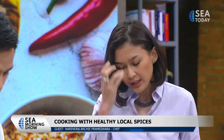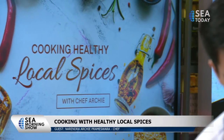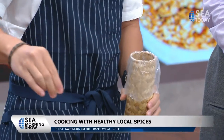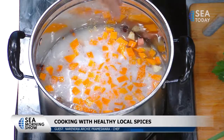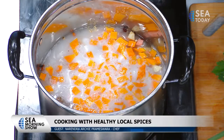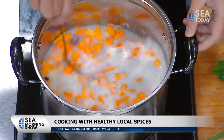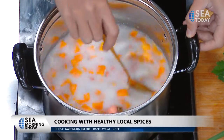We also have spring onions and celery — these go in later in the dish. After it's cooking, we just need to taste. I have salt from Bali — from Desa Les, the northern part of Bali — this is natural sea salt. Just give it a quick stir, and that's it. Very easy, very simple.